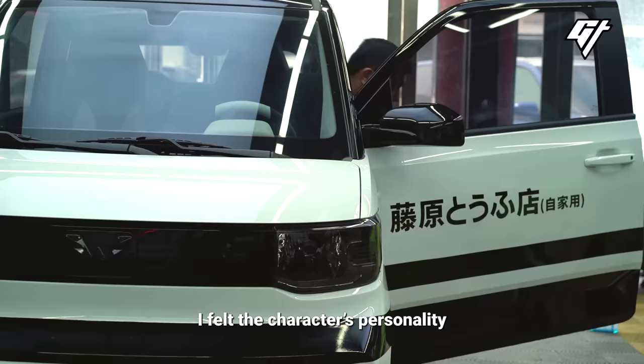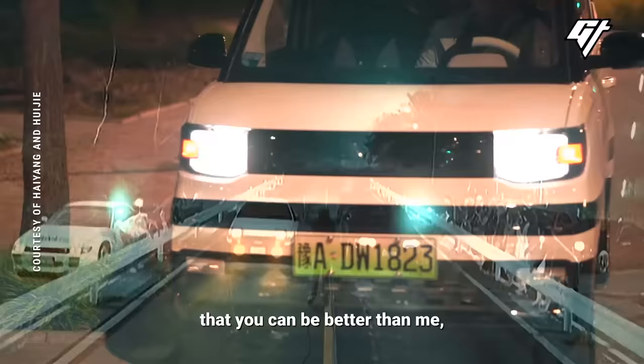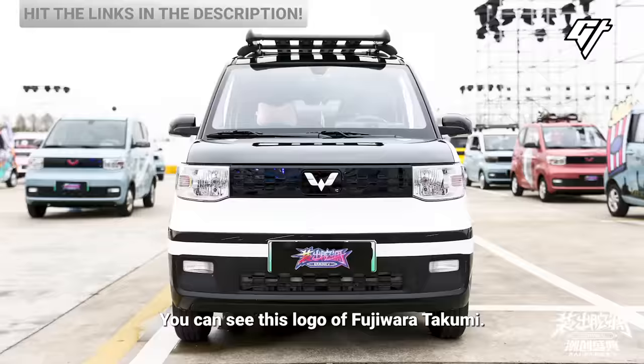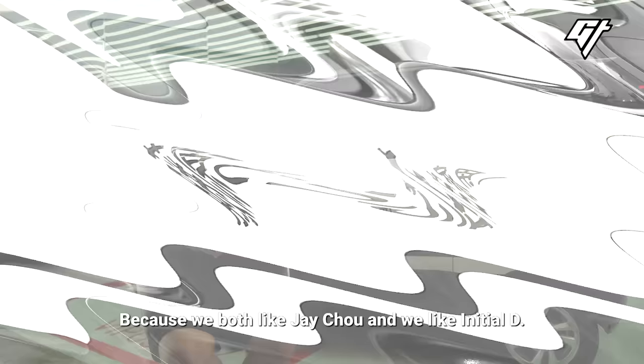I feel like this kind of style is just right for young people. It's like fast food — fun and accessible. You can also see the Initial D logo on our car, because we all like Jay Chou and we all like that movie, so we just put it on the car.